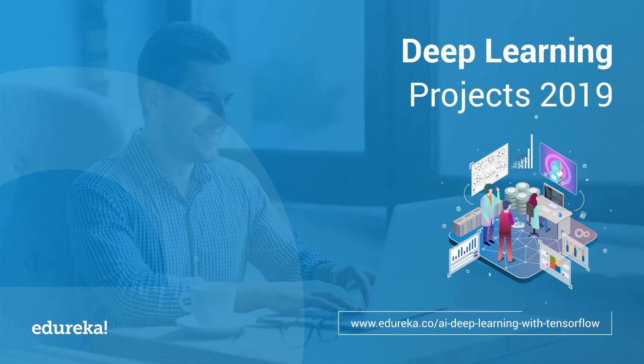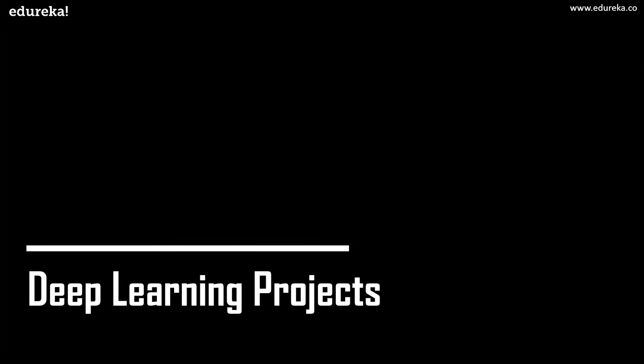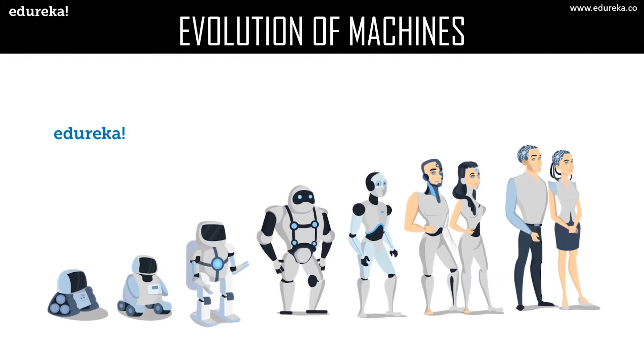Hello everyone and welcome to this interesting session where I'm going to talk about the latest deep learning projects that you need to know. A lot of them are open source, and I have added the links to all the open source deep learning projects in the description box below. So do check it out after this video. Deep learning is clearly a field that has seen crazy advancement in the past couple of years. These advancements have been made possible by the amazing projects in this area, and the need for data scientists and AI engineers is high in demand due to the large amount of data we collect.